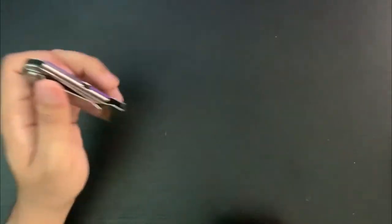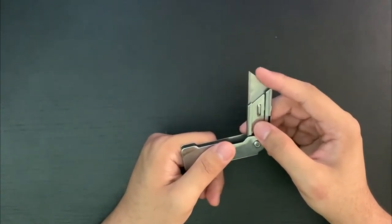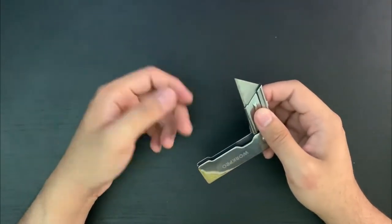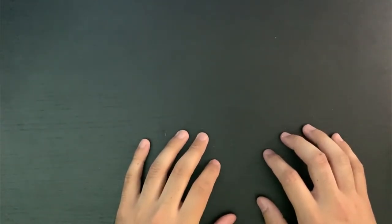These utility blades are really easy to sharpen since they're very soft steel, but if you chip or mess one up you can just flip it around and use the other side, then pop in a new one. That's it for knives.